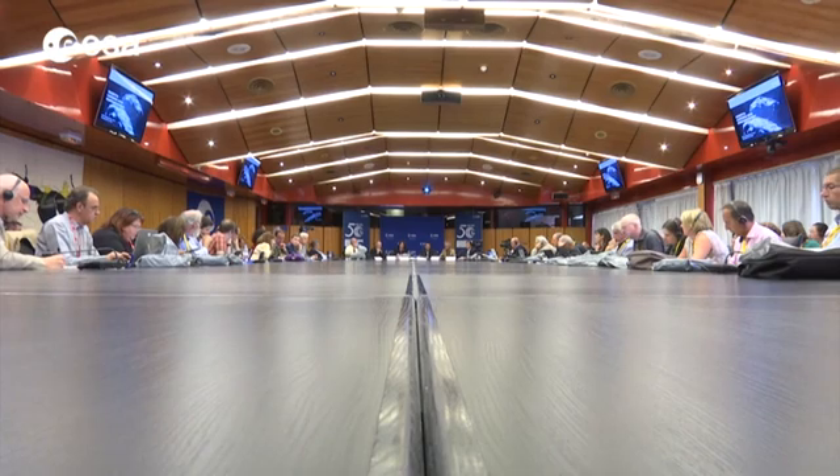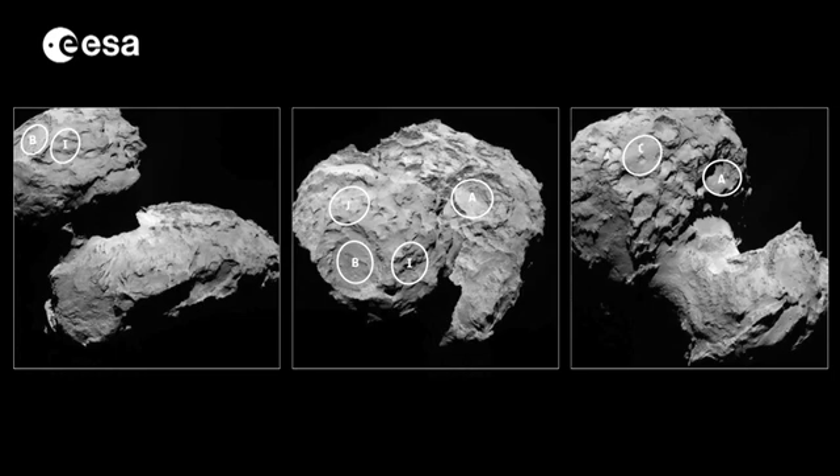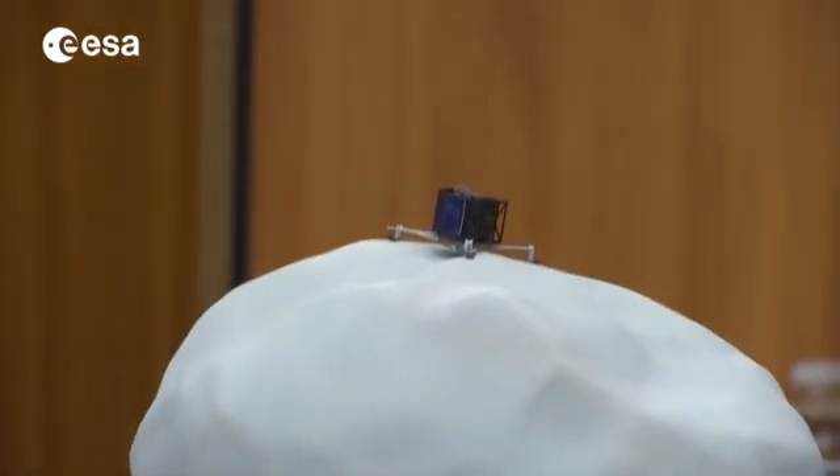The world's media gathered at ESA's Paris HQ in September to discover where Rosetta was planning to land. There were four possible sites, and one on the head of the duck-shaped comet, Site J, got the job.